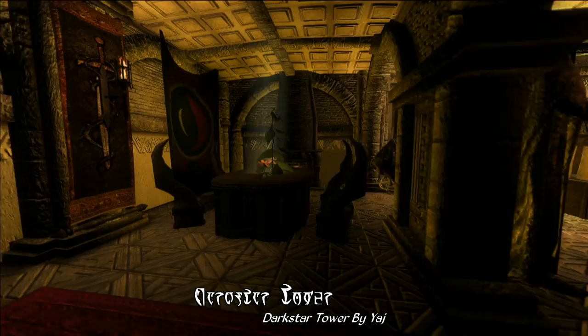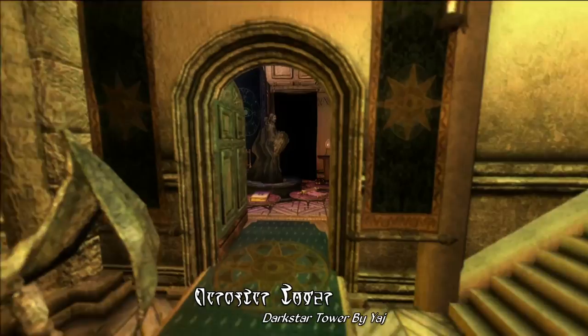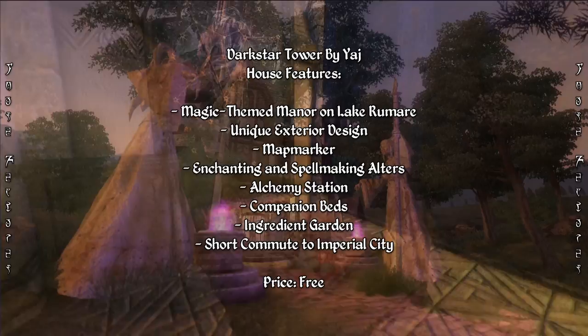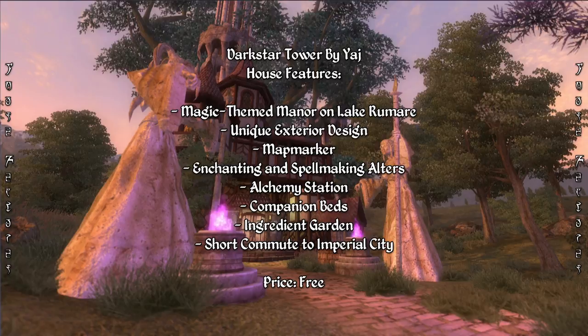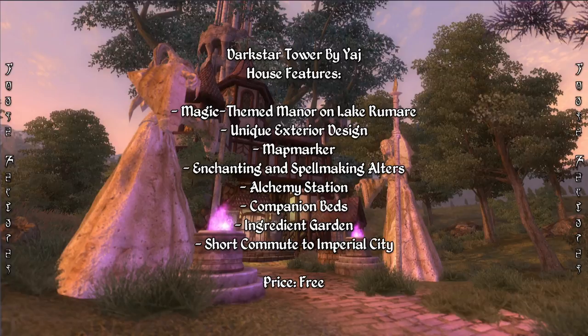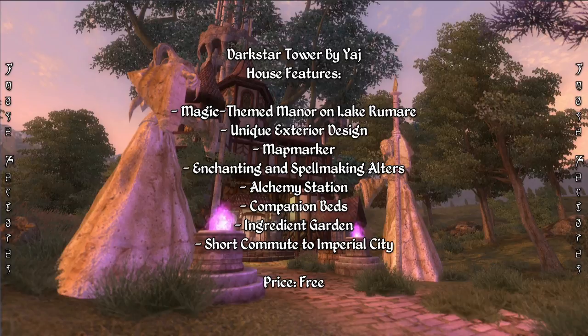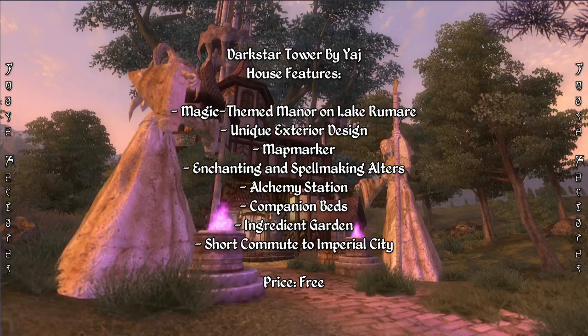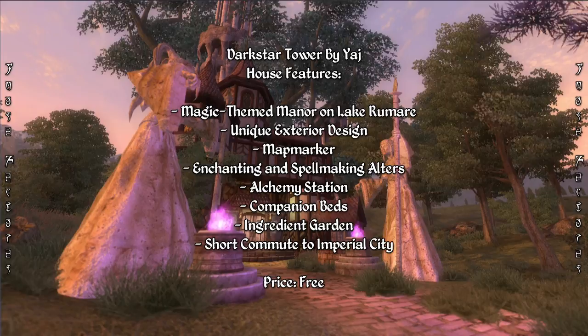Finally, this last set of rooms is your own personal quarters, away from the more public areas of the house, including an outer lounge and a master bedroom. It's probably worth pointing out that there is some overpowered loot included with this home, mostly used as decorations — something to keep in mind if you're bothered by that sort of thing. Overall, this is a rather interesting and definitely unique house mod that provides a lavish mage-themed abode on an island in Lake Romare. It does require a bit of searching to find the key, which is hidden nearby, but it comes with a host of mage-friendly features such as altars of enchanting and spellmaking, an ingredient garden and alchemy lab, companion beds, and a map marker for fast travel. If you're looking for something different yet suited for mages, you might want to consider giving this one a try.